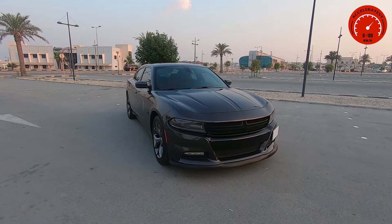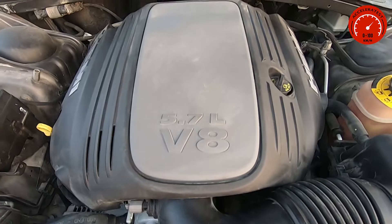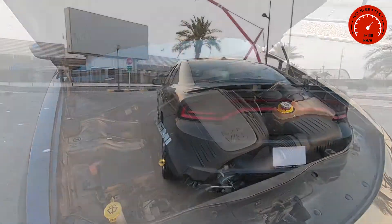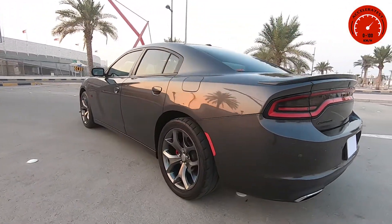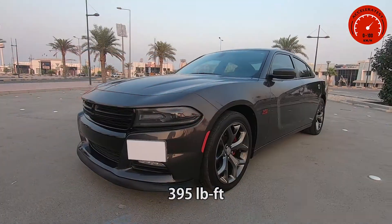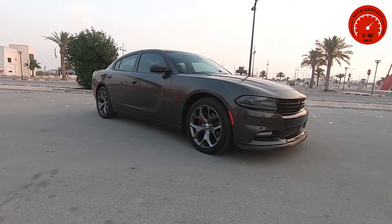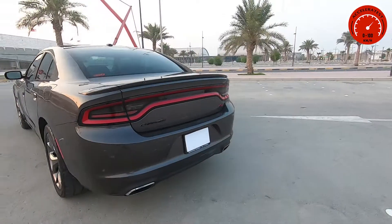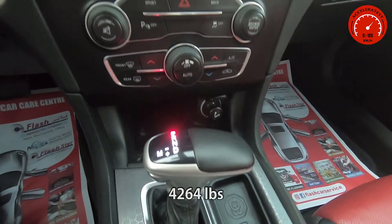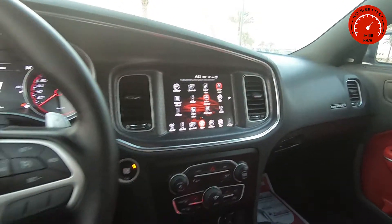Hi everyone, today I have a 2016 Dodge Charger RT. The car has a 5.7-liter V8 Hemi engine attached to an 8-speed automatic transmission, and it is rear-wheel drive. It produces a maximum output of 370 horsepower and 536 Newton meters of torque. It has a top speed of 234 kilometers per hour and a fuel economy of 8.7 kilometers per liter, and it weighs around 1,934 kilograms.